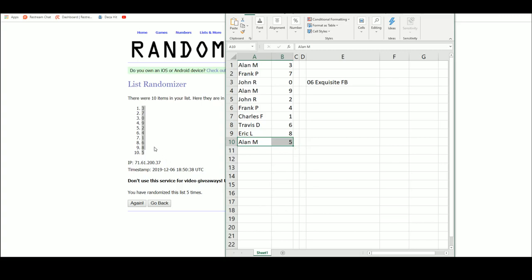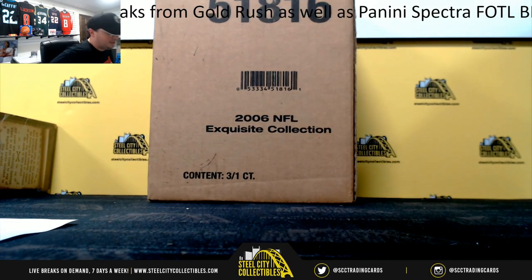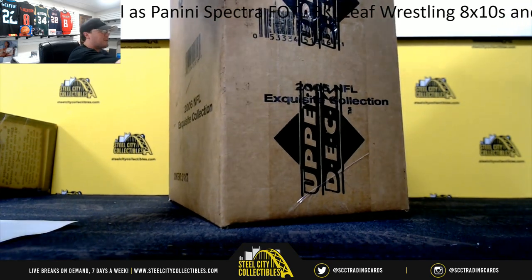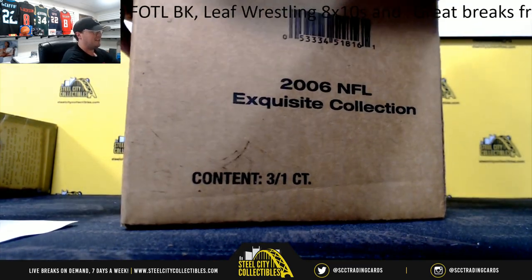Boy, that'd be awesome to pull an old-school one-on-one Marino here. All right, let's come back over here. I had to make sure I have all sides of the top letters because I don't remember what size these cards are. It's been a while since we've got an 06 Exquisite, huh? All right. Good luck, guys.